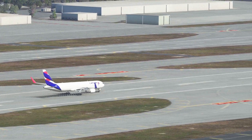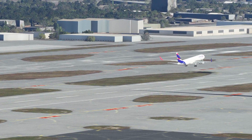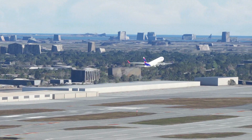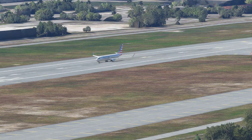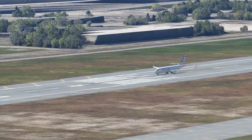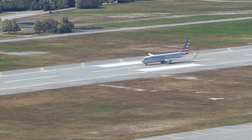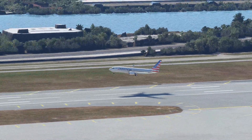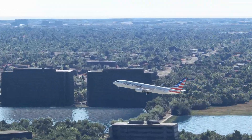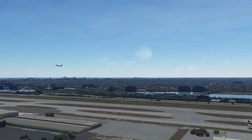American 272 cleared to land runway 8 Right. Miami Tower, American 19-68, 8 miles west inbound ILS runway 8 Right. American 411 at runway 8 Right, ready for departure IFR to Charlotte. American 272, go around. Delta 1052, line up and wait. That go-around was forced — another American 737-800.